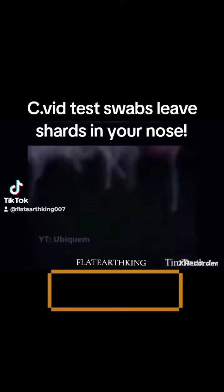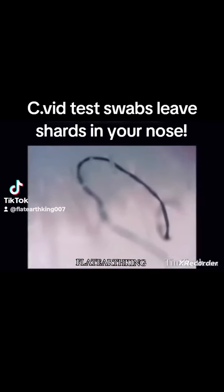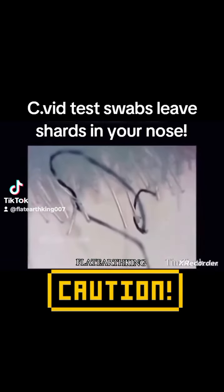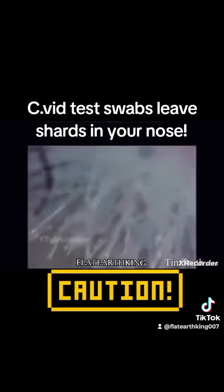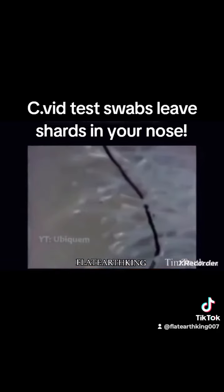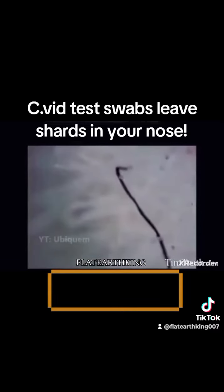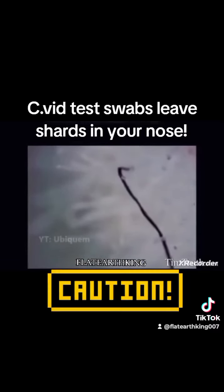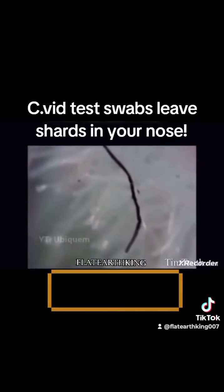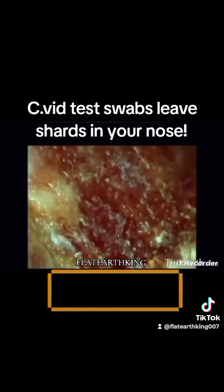Why on earth would anybody design a test so horrific? This is awful. Is this some sort of a delivery system? Is this designed to agitate people's flesh? Remember, they're sticking these swabs up people's noses, twisting them around, and leaving them in contact with that soft, fleshy part of the inner nose for an extended period of time. So this is very concerning to see — some of these swabs might be doing this to people.